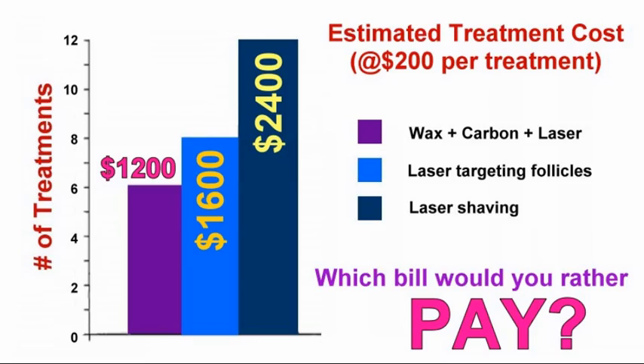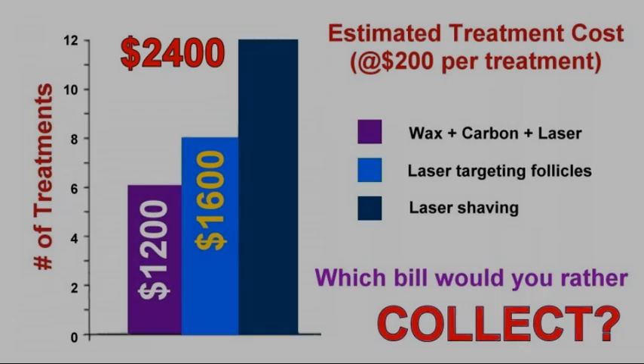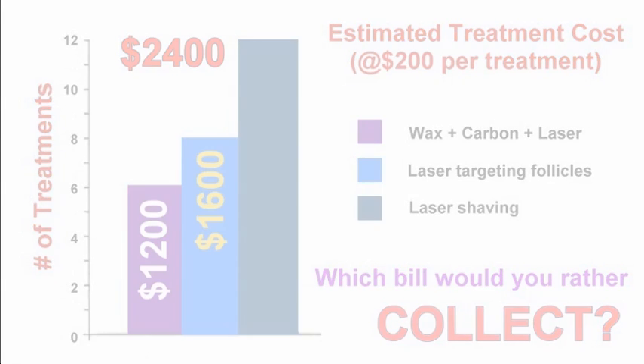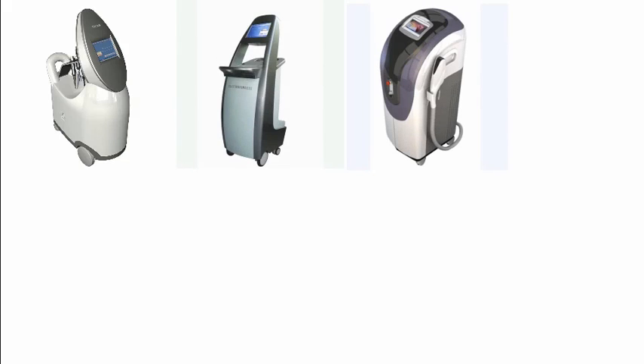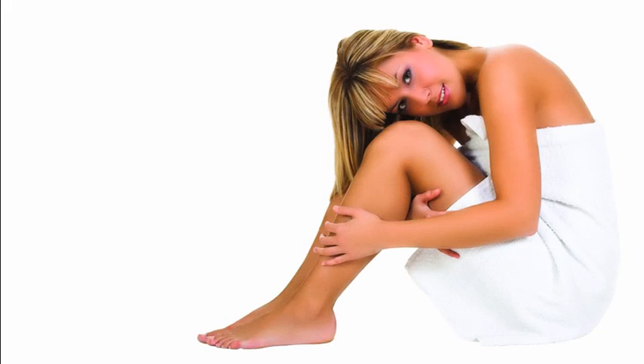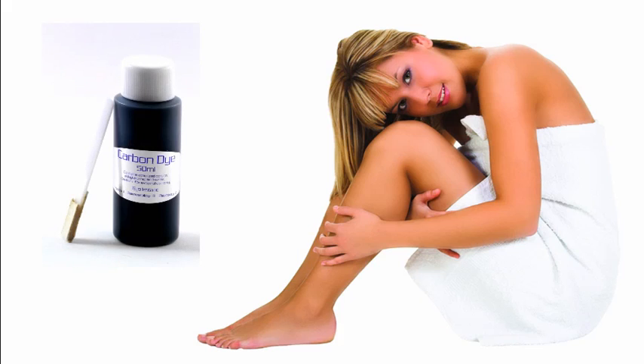But if you own a big laser hair removal franchise, which would you rather collect? Considering that typical high-production salon photo-epilation systems cost from $40,000 to $100,000 or more, and billboards, print ads, and other media require a huge advertising budget, the answer is obvious. It certainly would not make good business sense for these high-overhead operations to spend an extra dollar on each treatment for a few milliliters of carbon dye and cut their revenue in half.